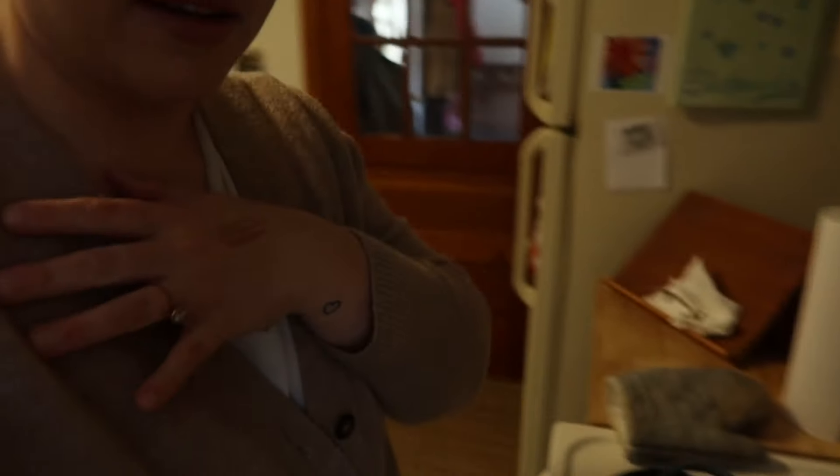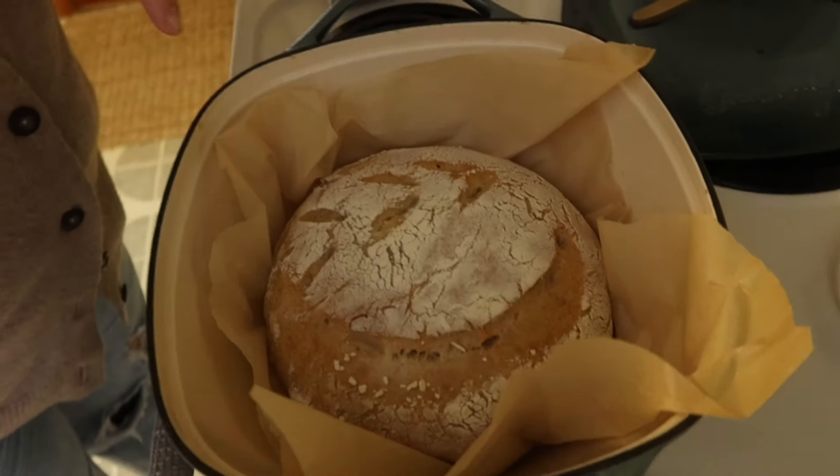Let's go over my thoughts. The Too Faced Born This Way Healthy Glow skin tint is a yes for me. I'll show you in natural light — I'm by the window. I only did one layer and it really does just look like flawless skin. I love it.